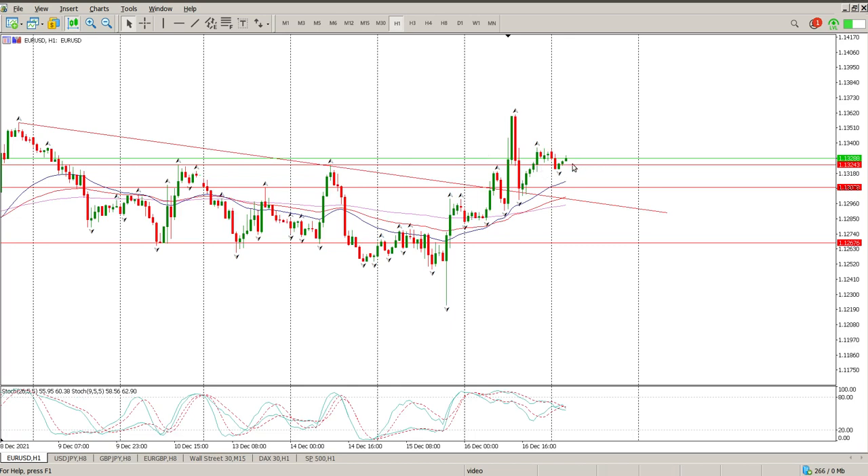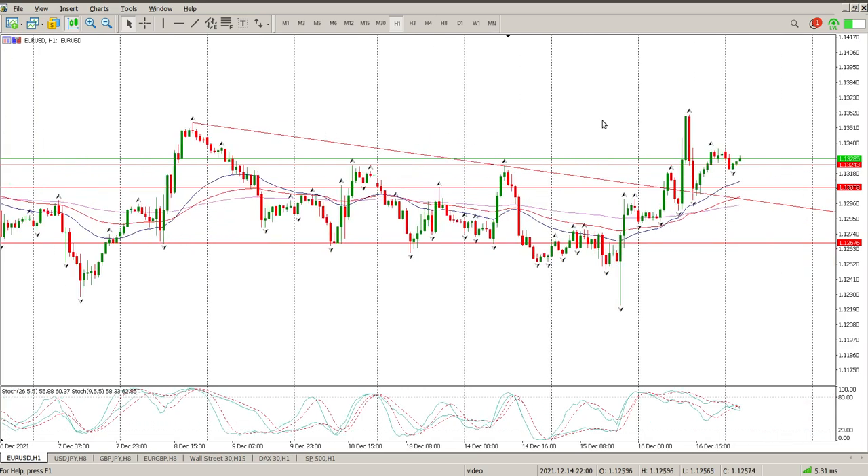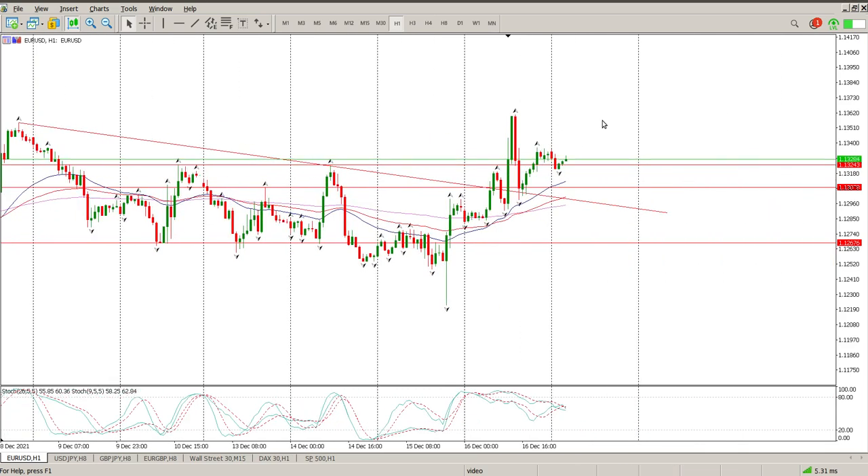So the question is if we can hold this. $1.13243 is the level to watch today. May very well be a break above this and a continuation to the upside, or you're going to see it fall back into this range and hover around here. I'm sitting on hands at the moment. I don't think I want to get involved in this today — it's Friday as well, and it's been pretty volatile the last couple of days.